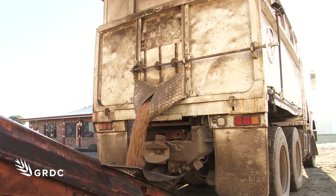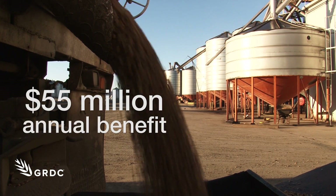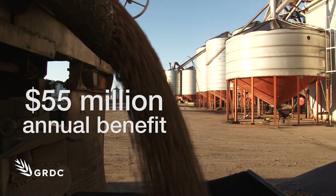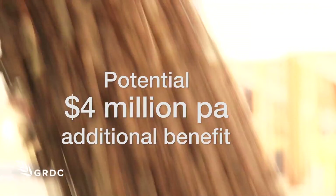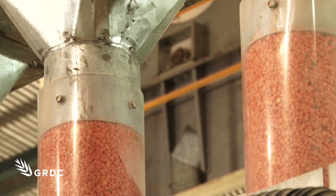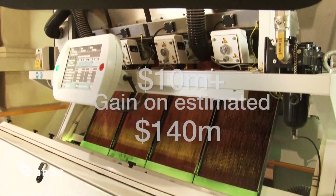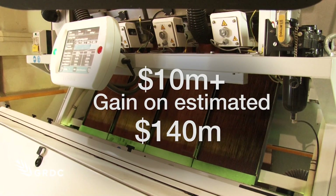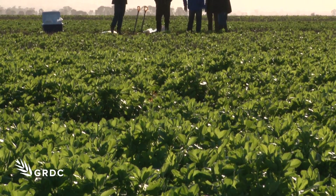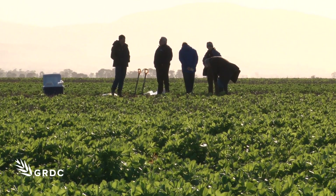Nitrogen fixation from pulses in the southern region is estimated to deliver a benefit of $55 million worth of nitrogen per annum. Optimising the symbiosis has the potential to deliver an extra $4 million worth of nitrogen. With similar success in the western and northern regions, the national gain has been estimated to be in excess of $10 million per year. Add to that the potential to improve crop health by the use of a pulse as a disease break in the rotation and reduce chemical input costs, the financial return on this R&D investment could be even greater.